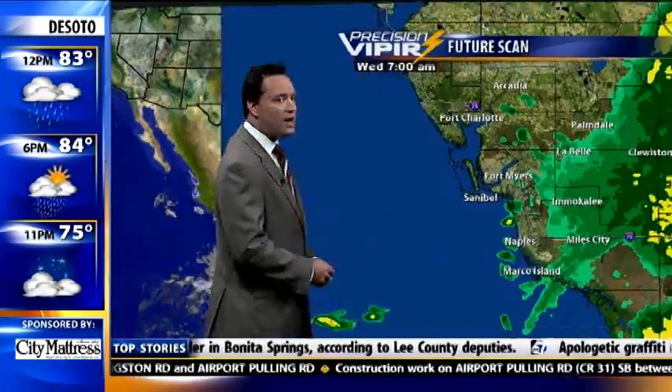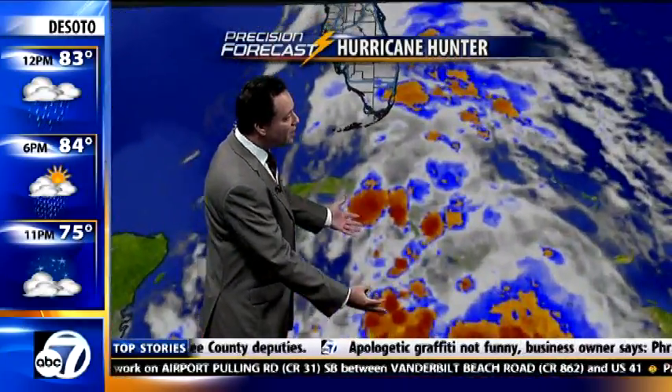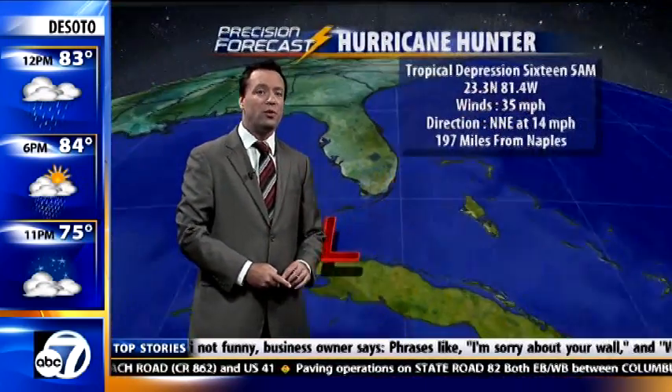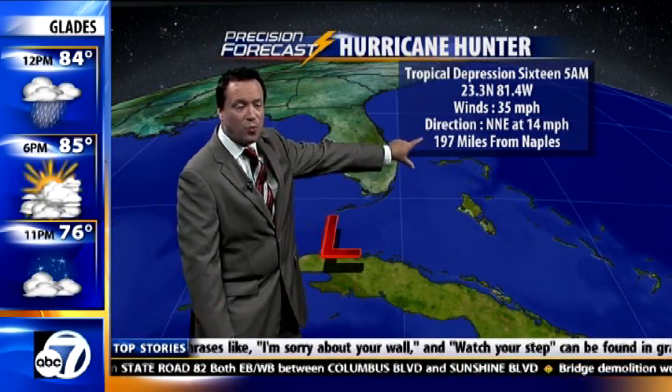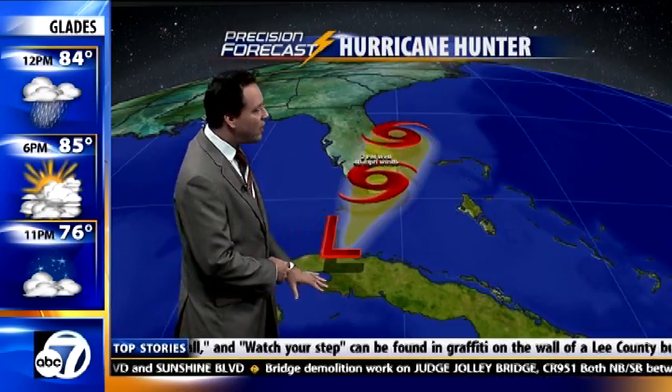Let's check out Tropical Depression 16 right now on the other weather computer — we'll fly down in and show you that out of all this cloud cover, the actual tropical depression is right in there. It's actually just coming off of Cuba into the Florida Straits this morning and it is a tropical depression with 35 mile an hour winds, moving to the north-northeast at 14 miles an hour, about 200 miles away from us.